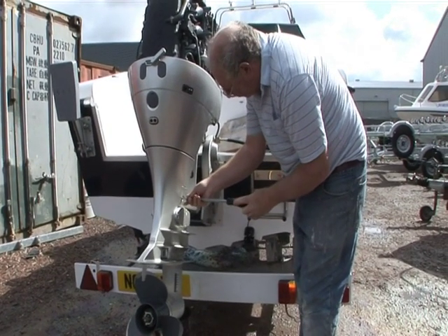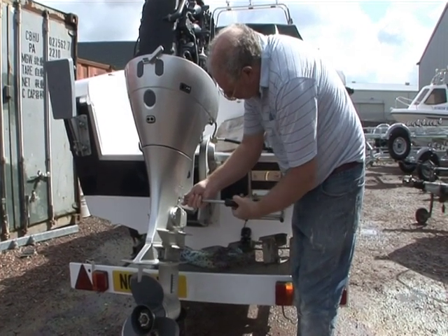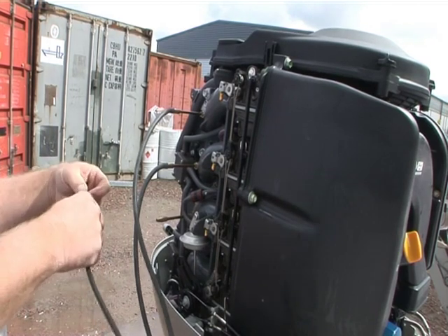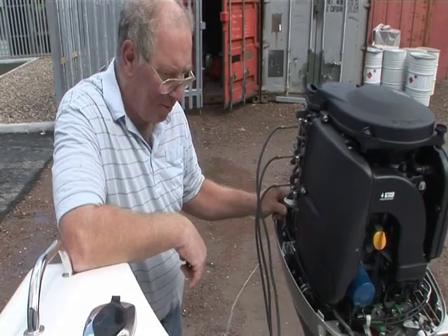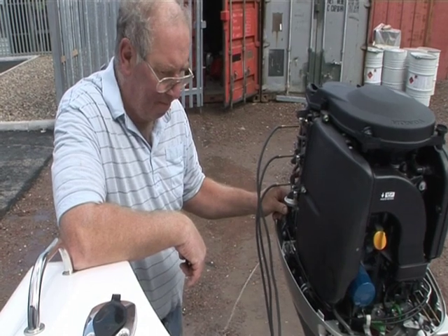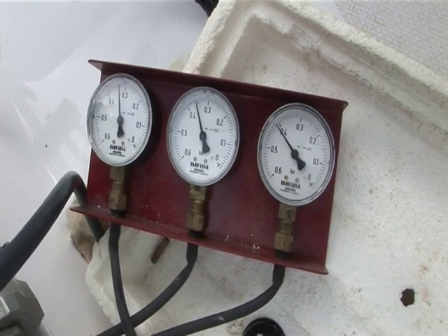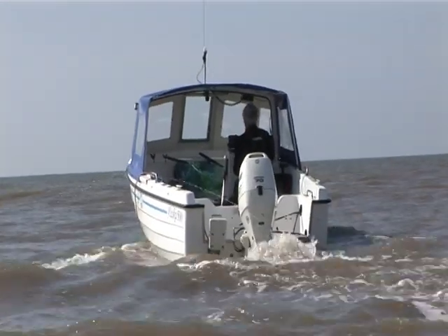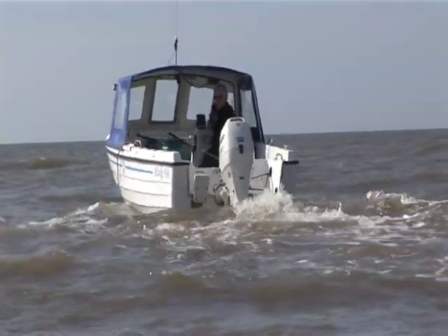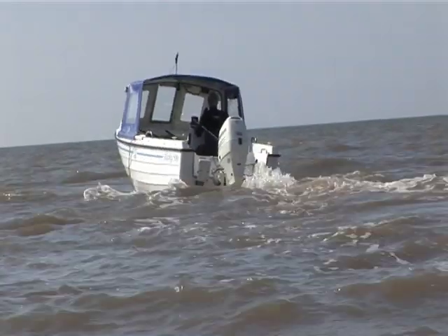All of this said, at the end of the day you can't beat having an outboard mechanic take a look on your behalf. Compression testing is also well worth the investment, and even with a good outboard a full service and having the carb set up properly will bring additional peace of mind. To have any real confidence in an engine, you need to see how it performs under load — which means a run out on the water.